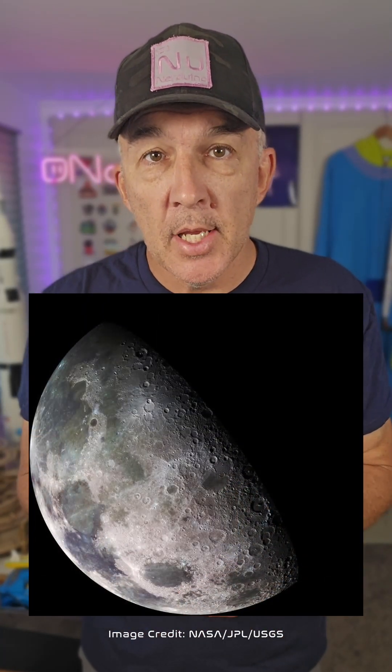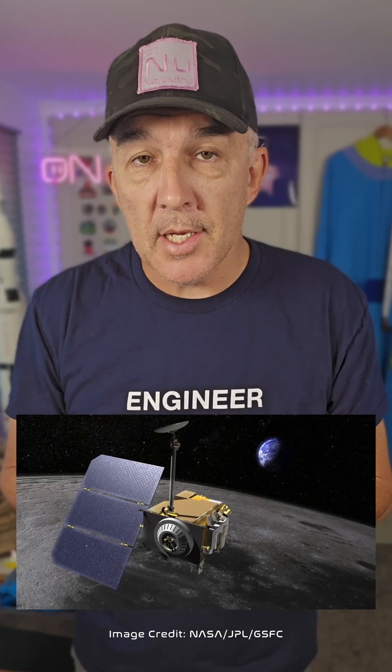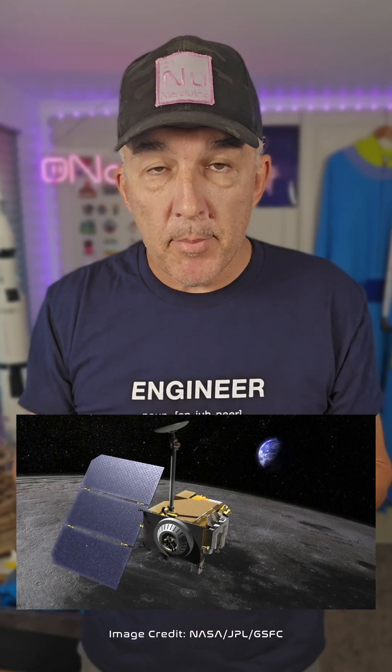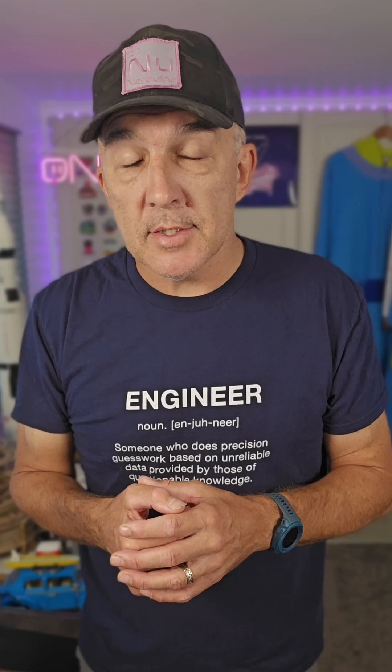Just like the Moon and Sun cause tides on Earth that change the planet's shape, the Earth and Sun cause tides on the Moon. These are harder to spot because there's no oceans on the Moon, but scientists have used data from two spacecraft to measure these tides. Data from NASA's Gravity Recovery and Interior Laboratory, or GRAIL, mission and the Lunar Reconnaissance Orbiter were used to measure the periodic changes in the shape of the Moon caused by the gravitational effects of the Earth and Sun.